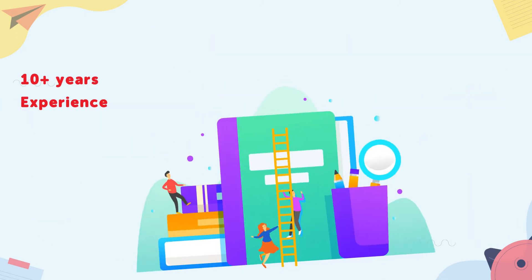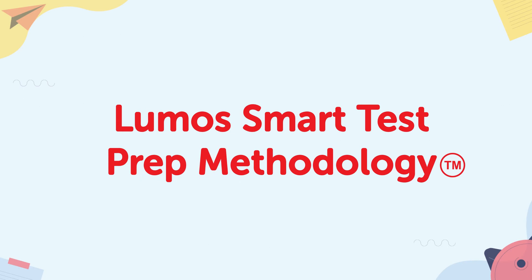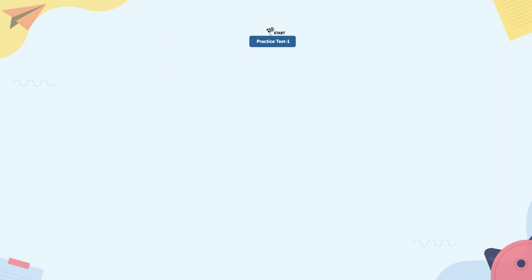With over a decade of experience in developing practice resources for standardized tests, we created a dynamic system to help students succeed in state assessments. We call it the LUMO Smart Test Prep Methodology. It offers students realistic assessment rehearsal, along with providing an efficient pathway to overcome each proficiency gap.